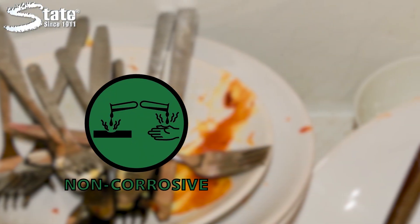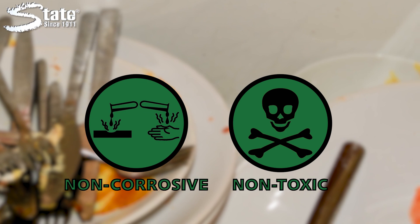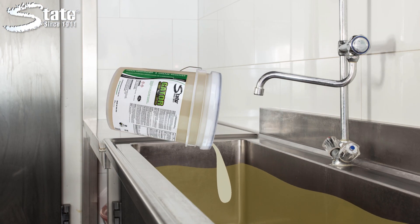Gator is a non-corrosive, non-toxic drain line maintainer that can be used as part of a regular maintenance schedule. Simply pour directly into problem areas or use as an everyday degreaser for heavy buildup.